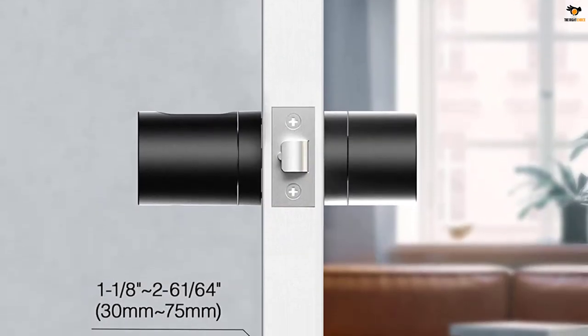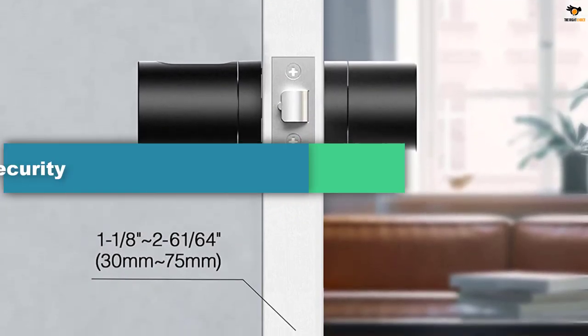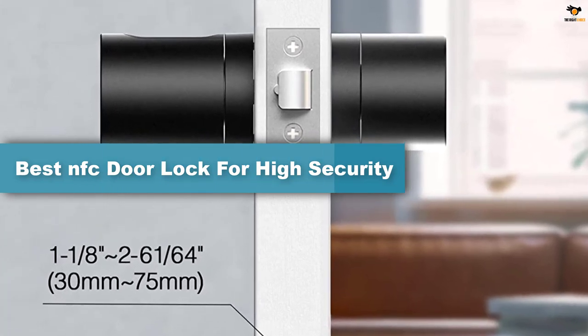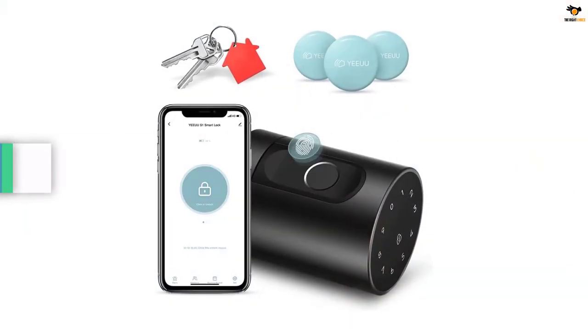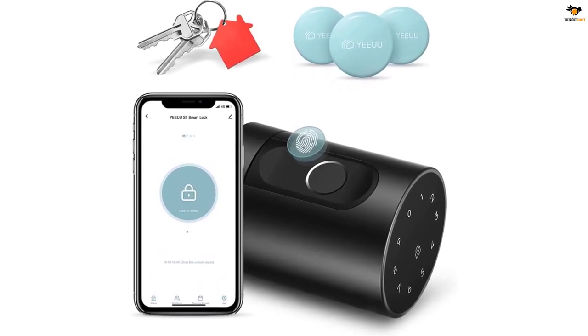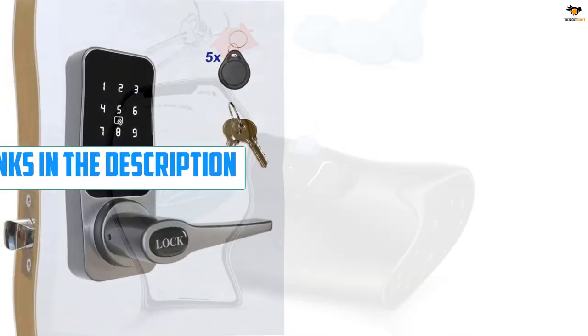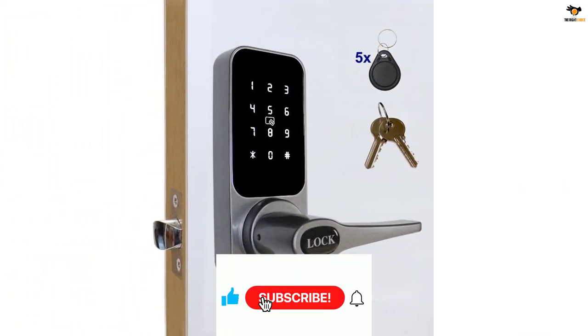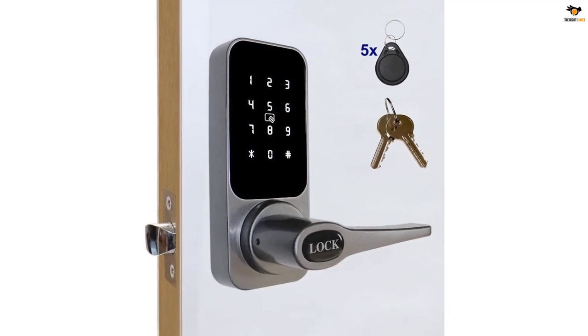Hey guys, in this video we're going to be checking out the top 5 best NFC door locks available on the market for their true quality. I tried to make the list based on their popularity, quality, price, durability, user opinions, and more. If you need more information about these products, please check the link in the description section below, and don't forget to subscribe to our channel to get future reviews.